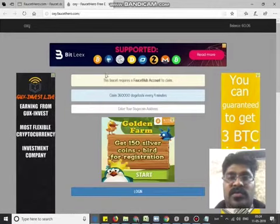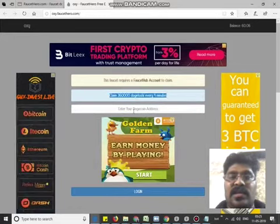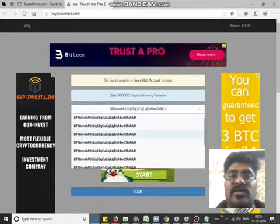Hello friends, I am going to do a DodgeCon. This is our website. Every 5-4 minutes you can do a DodgeCon address.